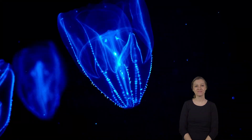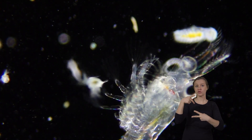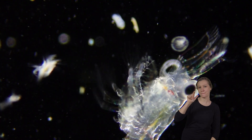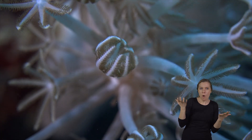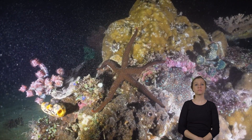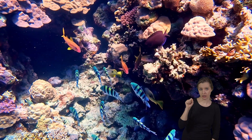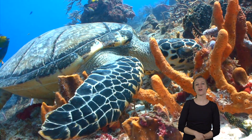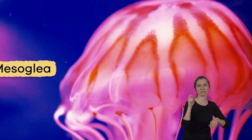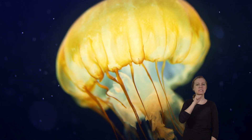Cnidarians are both predators and prey. Their prey ranges from plankton floating in the water to animals that can be several times larger than they are. Their predators include starfish, sea slugs, fish, and turtles.